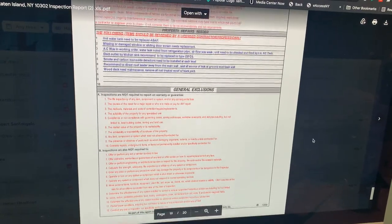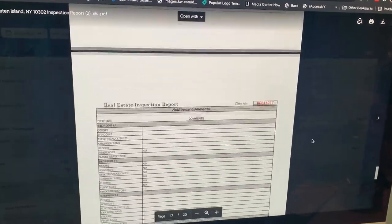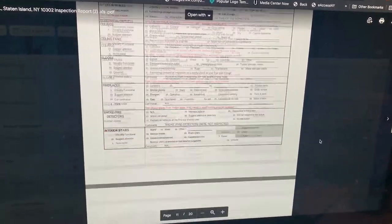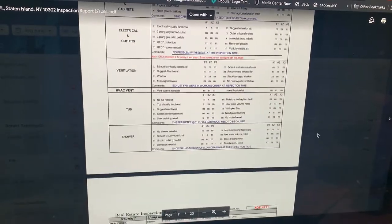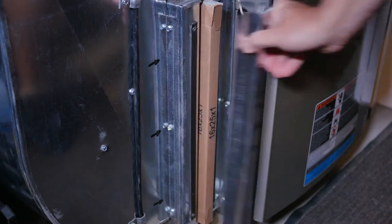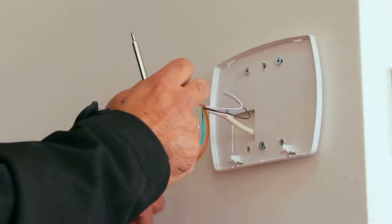The inspection report is usually split into three different categories. The first is overall condition and maintenance items — the inspector puts together a list of items they recommend the buyer maintain on a regular basis. For instance, how often to change the furnace filter or the batteries in the smoke detector.